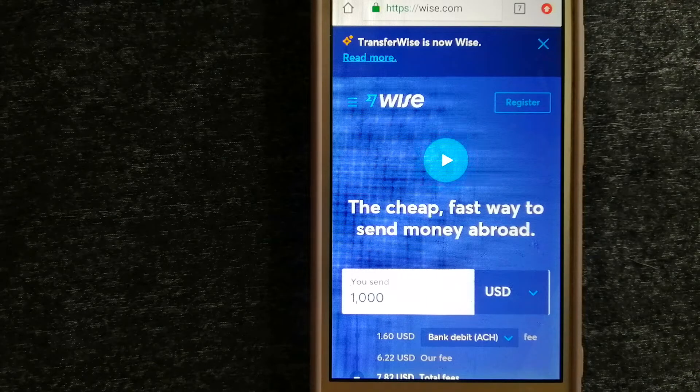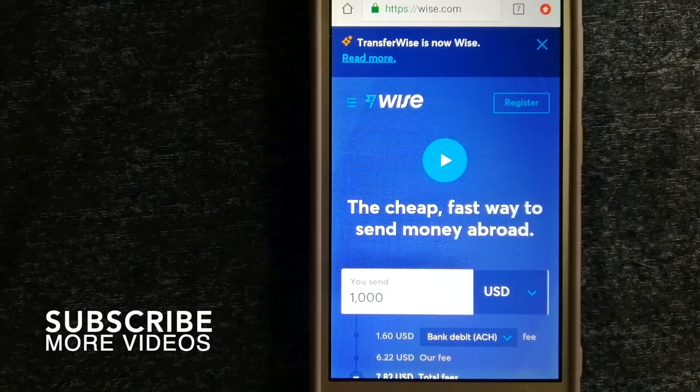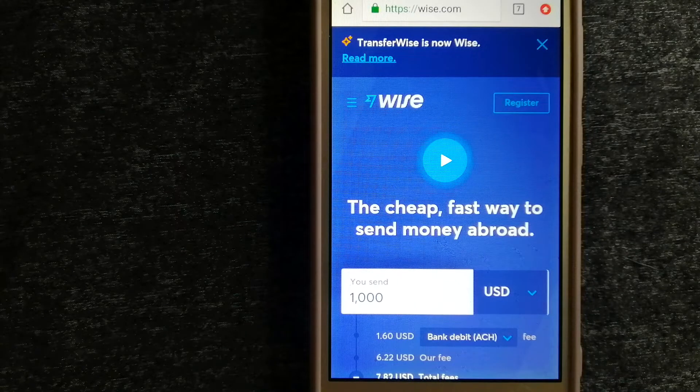Our first option is Wise, formerly known as TransferWise. People on every continent around the world are choosing Wise to help them live, travel, and work internationally. They have the fairest and easiest way to send money overseas. Using Wise is as simple as sending money from A to B, but behind their app and website is a complex engine of currencies designed, built, and powered by their talented teams in cities around the world.